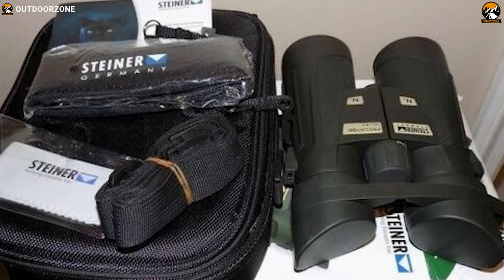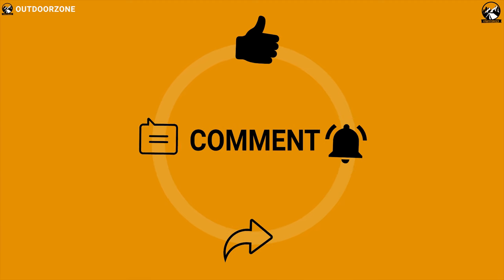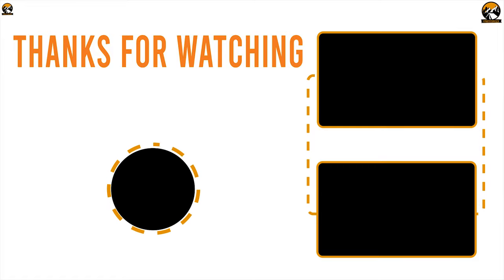So that was all about the top 7 best binoculars for outdoors. Like, comment and share with your friends if you found this video helpful. Subscribe to our channel if you want to see more videos like this on your feed.